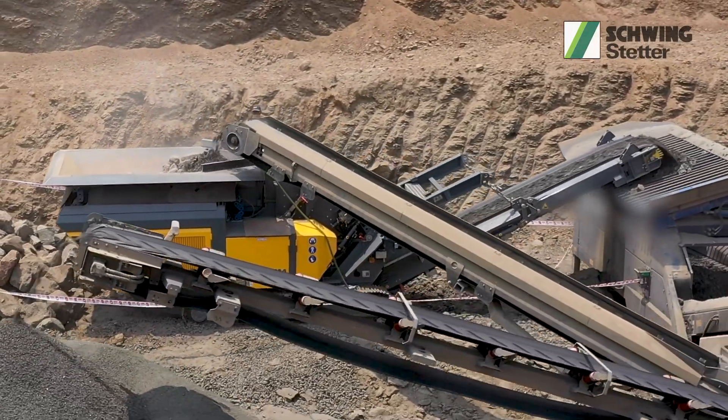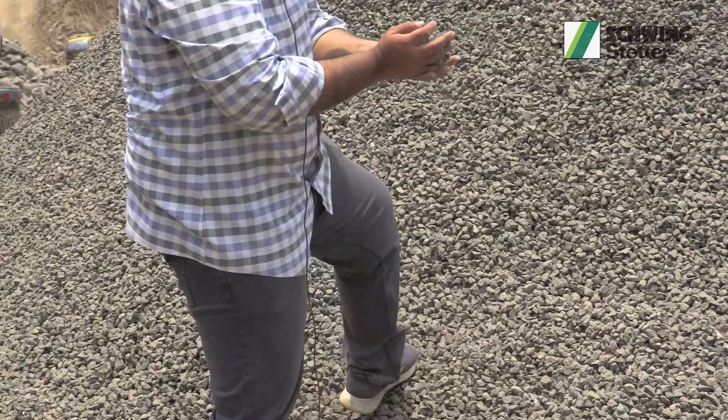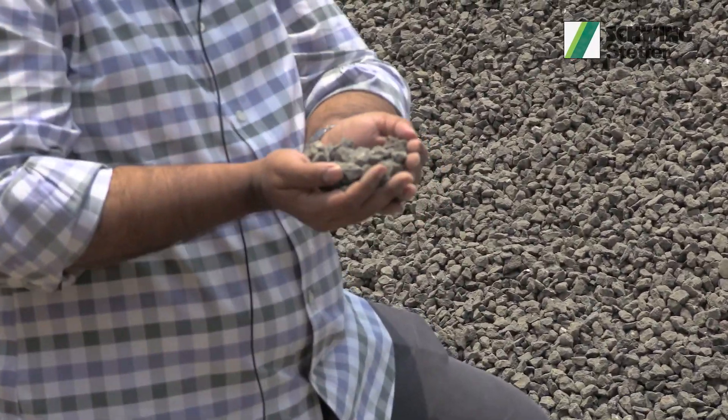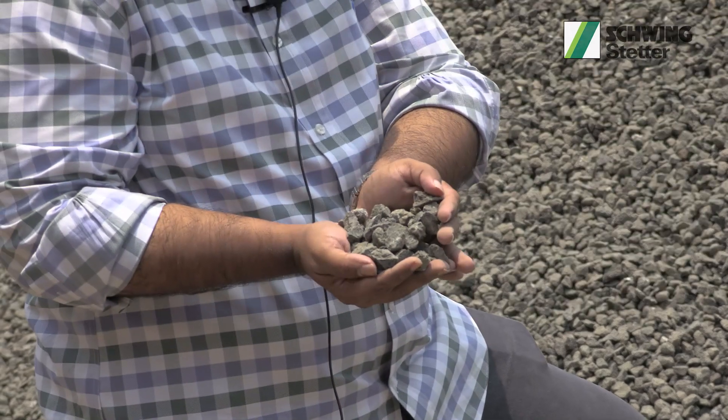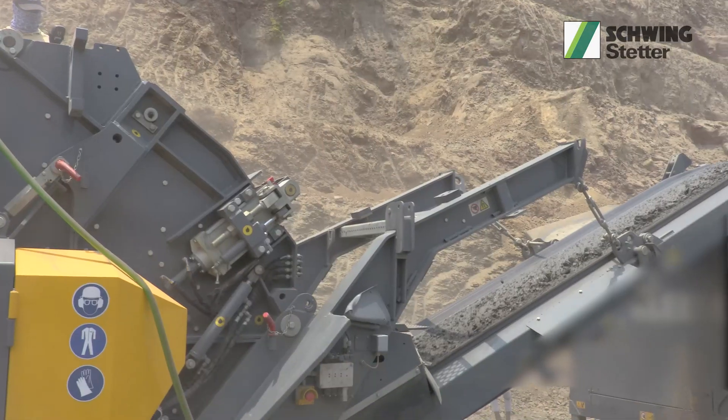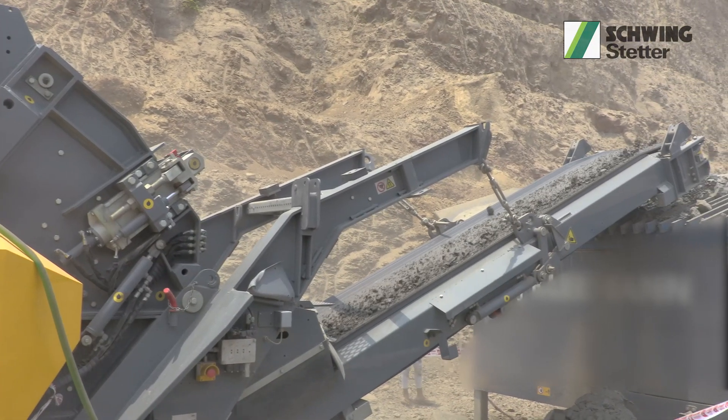This is 20mm aggregate we have screened from the RM70, and if you see the profile, it is quite spherical and can be used in RMC as well as asphalt plants. There is no problem with size and shape.